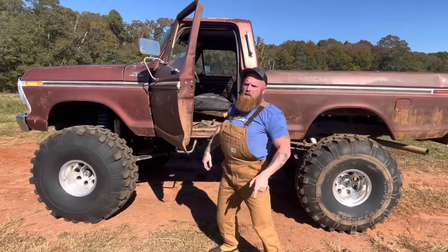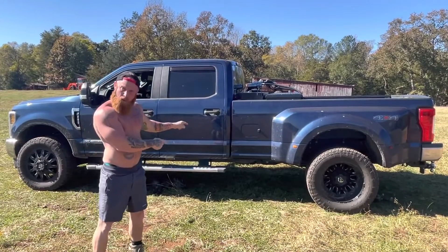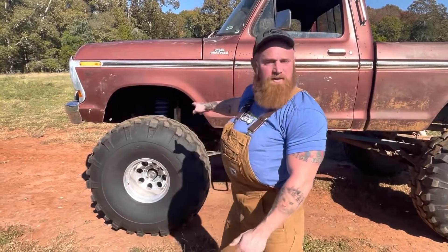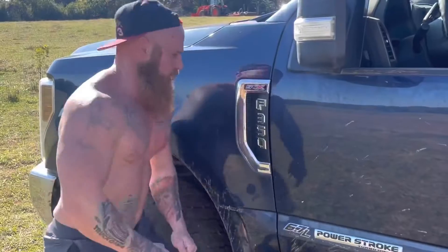Dear lord, old man, you need help getting out of that thing? Don't you worry about me with your fancy little truck. Does this look like a little truck to you? This is a '67 Power Stroke. A Power Stroke, huh? Shoot, it ain't got nothing on this 429 cubic inch big block. Let me ask you a question — when you bought that truck, did it come with some nail polish and a dress? Did your truck come with a bottle of Viagra and a walker?